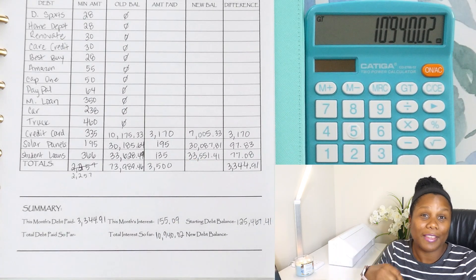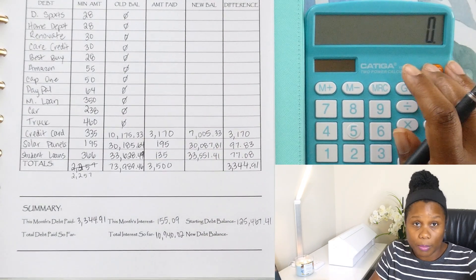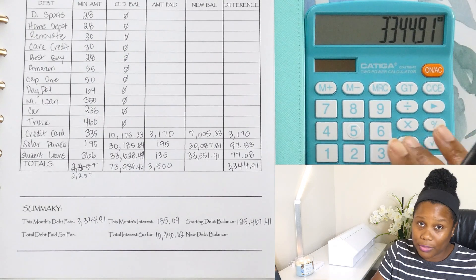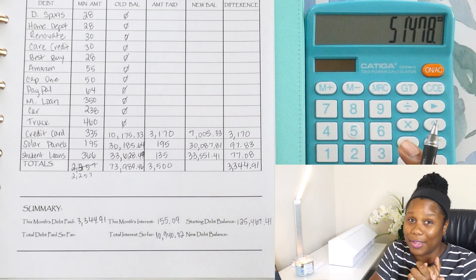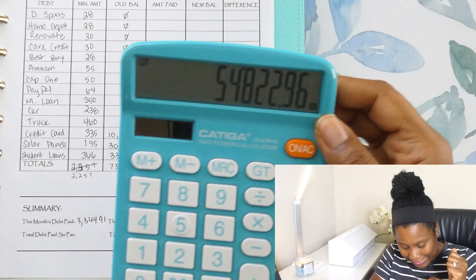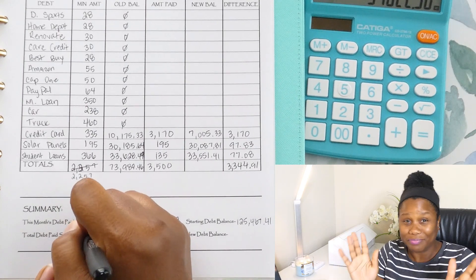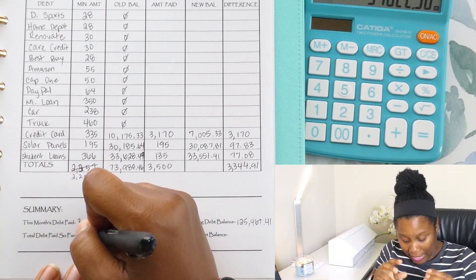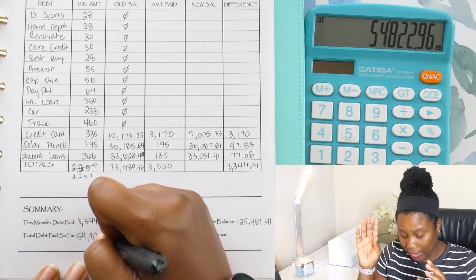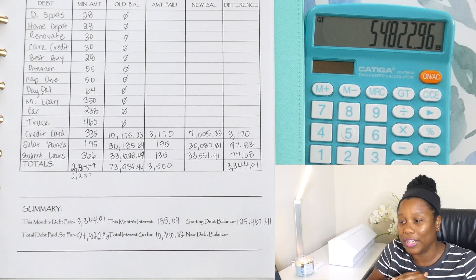Let's see how much debt we've paid so far. I'm going to take that $3,344.91 and add it to the amount that we've paid so far — that is $51,478.05. So our total amount is $54,822.96. Almost close to $55,000 — we should hit that for next month's update. And we are about to be under $70,000. Our new total balance is $70,644.55, and I couldn't be happier.